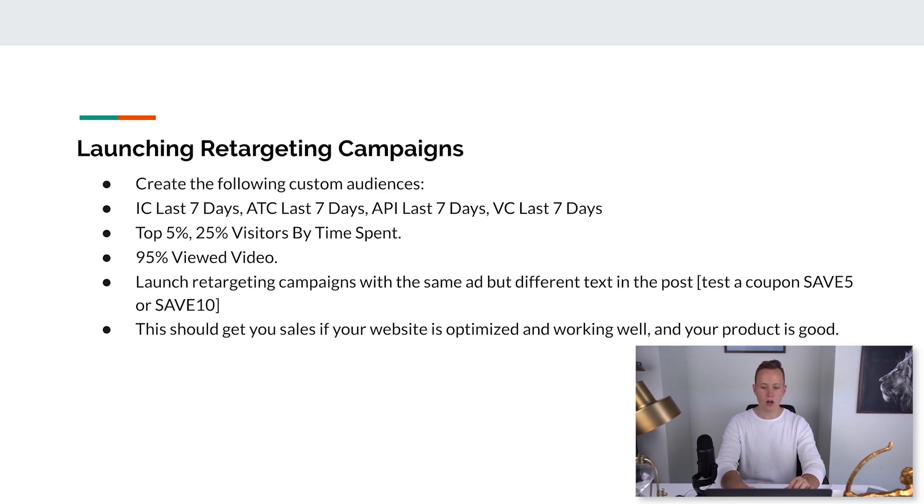Launch these retargeting campaigns with the same ad but different text — a coupon also works well. For example: 'The best laser hair removal device on the planet — use code SAVE10 to save 10% off your order now.' It doesn't have to be complicated. You're just reminding them about the product and giving additional incentive to buy. This should get you sales if your website is optimized and your product is good.